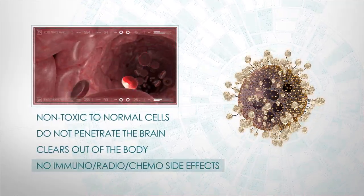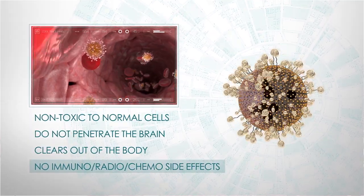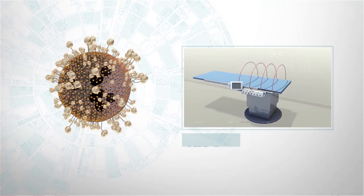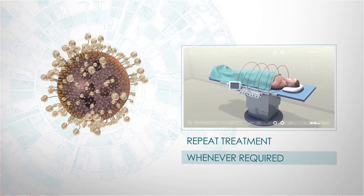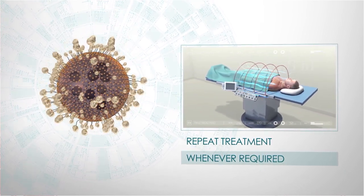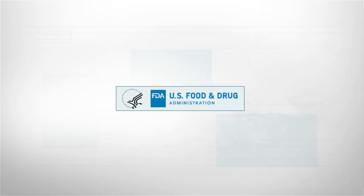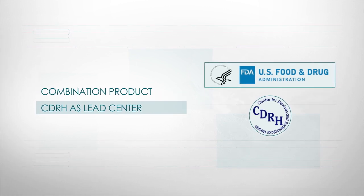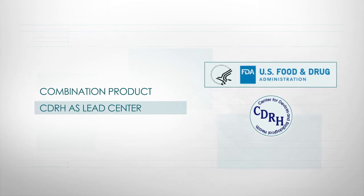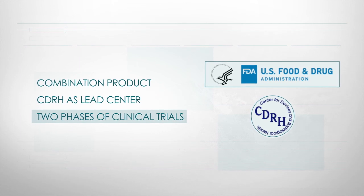Unlike radiotherapy and chemotherapy, the SARA nanoparticles do not cause side effects. Cells can't develop resistance to thermal energy, and therefore repeat treatment is effective. The FDA has designated SARA nanotechnology as a combination product, regulated by the CDRH Medical Device Department, which significantly shortens regulatory time, requiring only two phases of clinical trials.